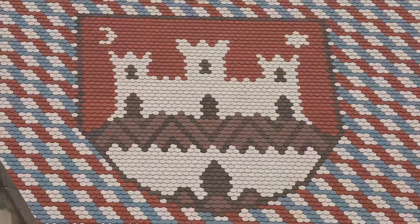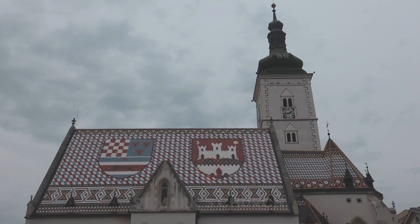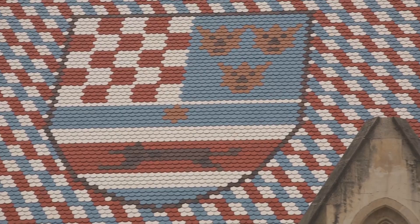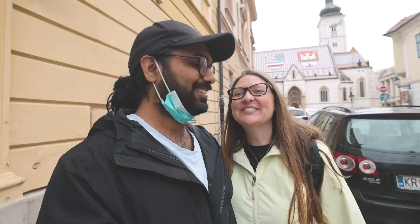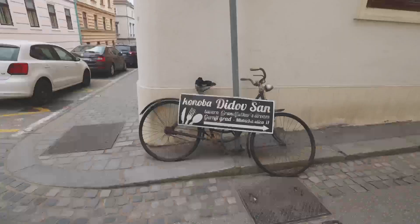Now that we've reached the top, our next stop is St. Mark's Church. What makes this church special is the roof and the tiles — it has a mosaic-type pattern featuring the Zagreb emblem and the coat of arms. Right by St. Mark's there are gas lamps, and every night someone goes around and lights every single one of them.